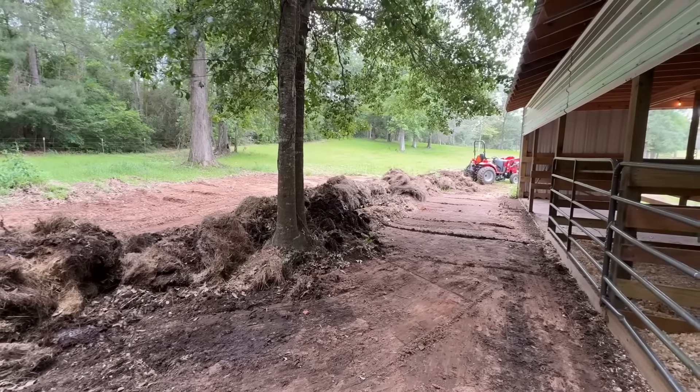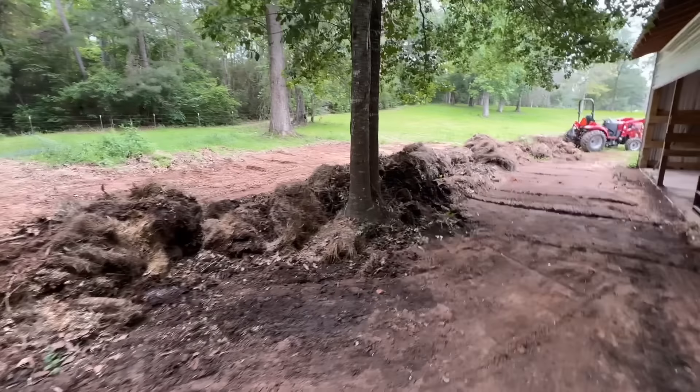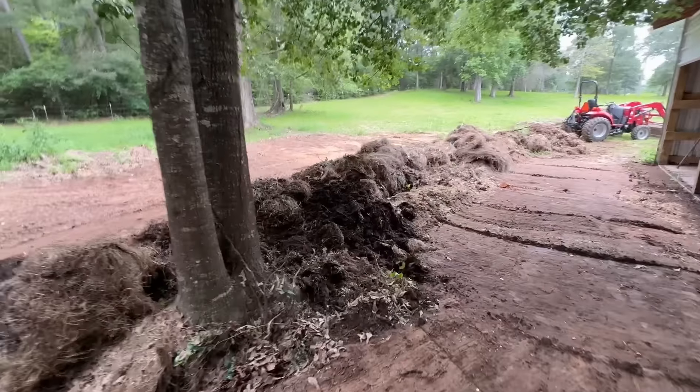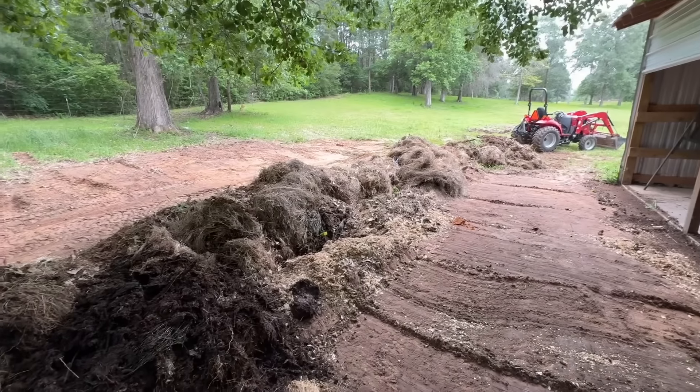That's what you have to do when you live in terrain that's not flat. You're always trying to figure out ways to help prevent your erosion and the flow of your water. So we'll hope this holds and helps, and we're going to find out in the next couple of days for sure.